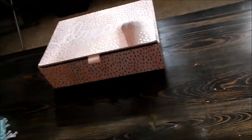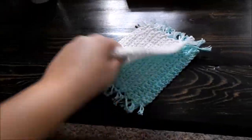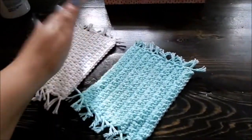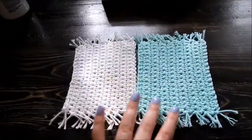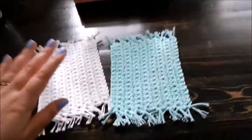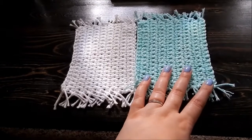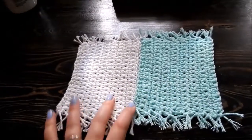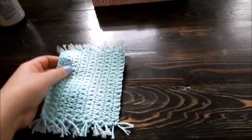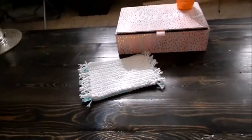These are my mug rugs that yes, I crocheted myself, and I do have these listed on my Etsy shop which is linked below. You can get a set of two for six dollars or a set of four for twelve dollars. They're just really cute — I have so many colors I can do and I just keep my mugs or cans on them.